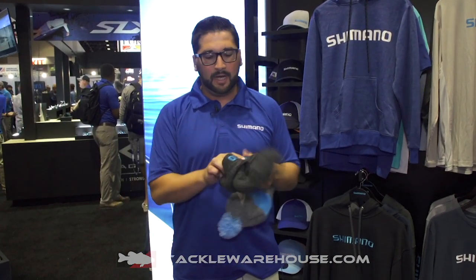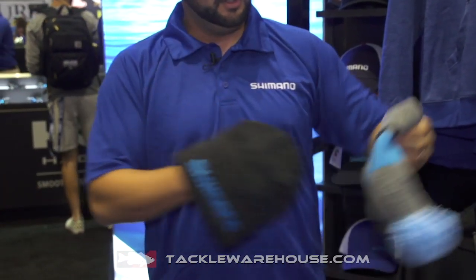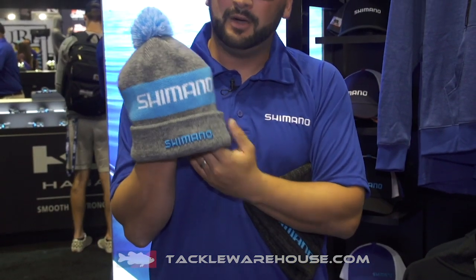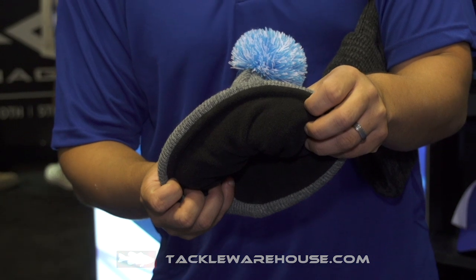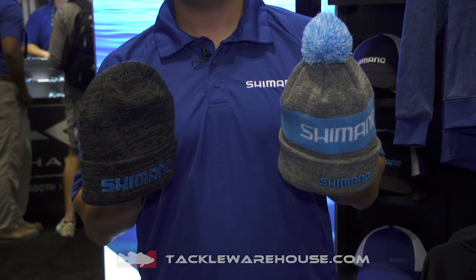For cold weather tops, we've got our new heather beanie available in gray heather, as well as a new fleece-lined beanie with a nice pom-pom on top. Shimano logo broad and right in front — keep you nice and warm with that fleece interior. All these items will be available for pre-order at Tackle Warehouse.